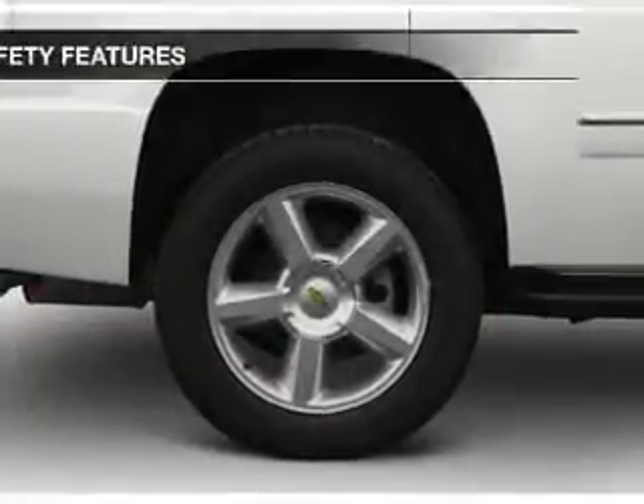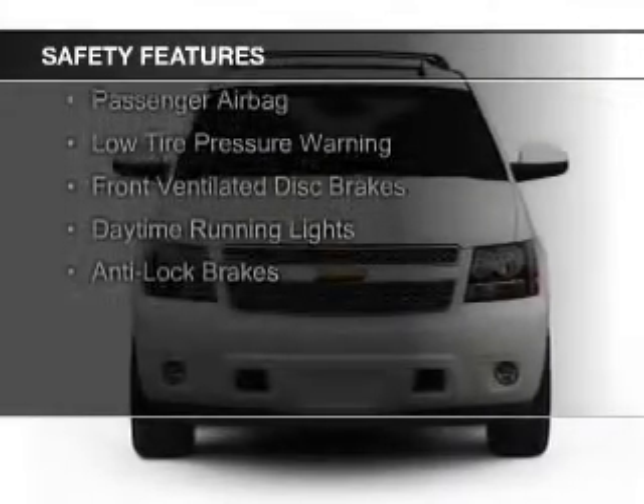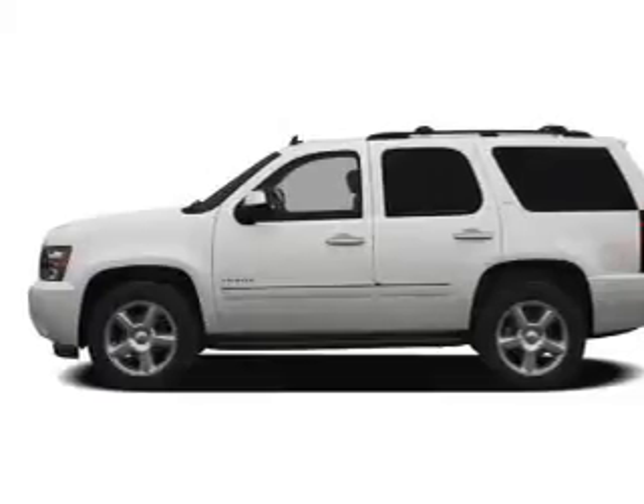Safety was made a priority with these features: curtain head airbags, side airbags, second and third row head airbags, traction control, stability control, a passenger airbag, low tire pressure warning, front ventilated disc brakes, and daytime running lights.